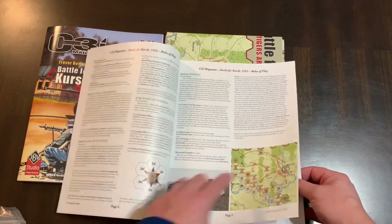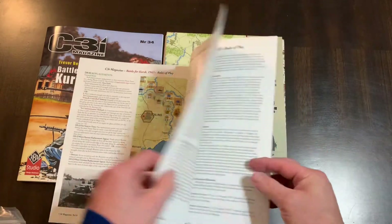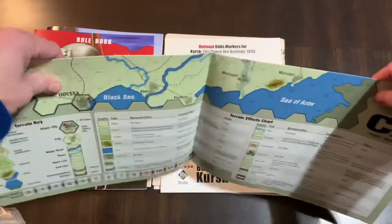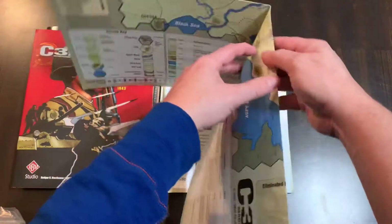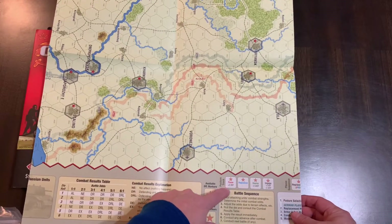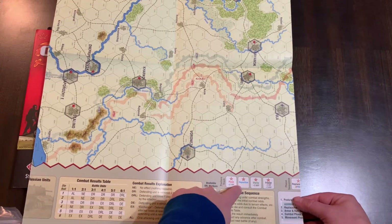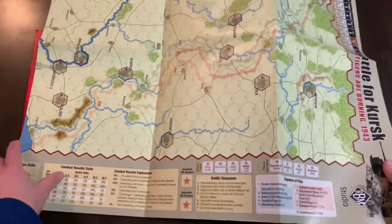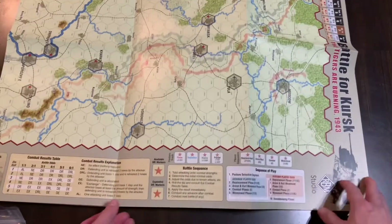It looks very similar — hex encounters, zone of control, has a combat results table, all that good stuff. But what's different in this game — and I might show it here on the map — you get a full color map, but the difference in this game, as best I can tell (I haven't played it yet), you have this position track where you're going to pick whether you're going to pause, reposition, deploy, or engage. And based on where you land on that, it tells you what your posture is and what you can do. So you'll go through this whole sequence of play.